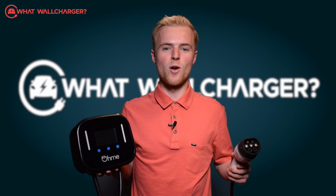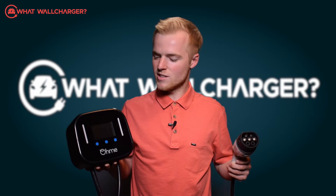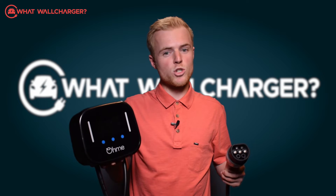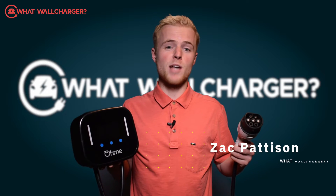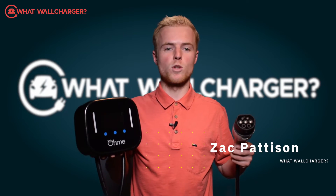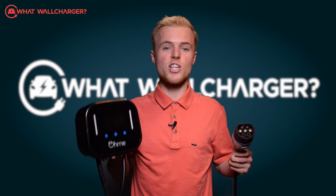Today we are reviewing the OMI Home Pro Charger and although it's boxy, it's a smart charger that will save you hundreds of pounds a year on your electricity bill. I'm Zach Paterson and you're watching What's Smart Charger? — Choosing chargers made simple.